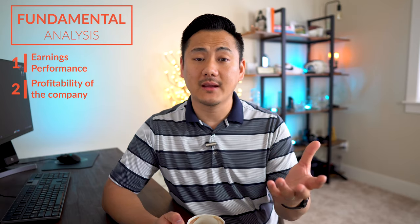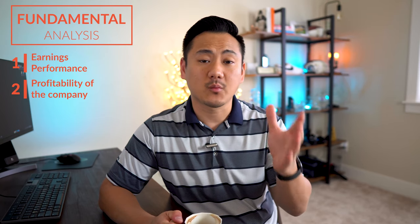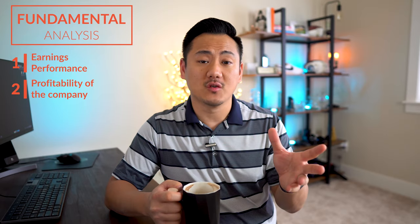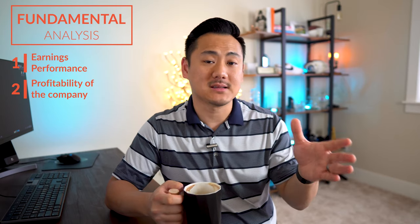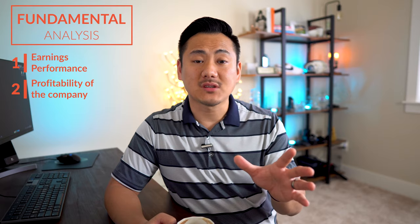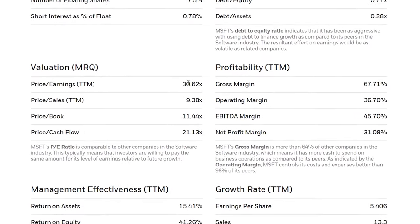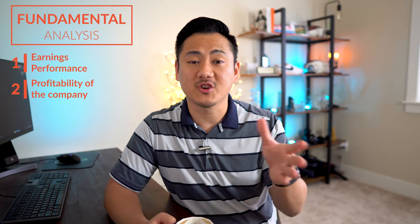I love finding companies with high profit margins because it tells me these are the companies best poised for transformation and innovation as times change. Another factor in profitability I look at is the PE ratio, which stands for price-to-earnings ratio. It's calculated by taking the current stock price and dividing it by the EPS. In the case of Microsoft, their most recent EPS is $5.40 and Microsoft's stock as of April 8th, 2020 is trading around $165 — meaning this stock is trading at around 30 times the EPS, which is why analysts sometimes refer to this as a company's earnings multiple.